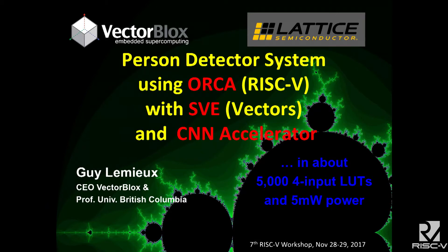Good afternoon. My name is Guy and I'm from Vector Blocks. This is about work that I've done in conjunction with Lattice Semiconductor where we built a person detector system as a demonstrator. It's actually been running in my pocket all day, powered from my cell phone battery. What it does is it looks for you in the field of view, and if it sees you, it turns the LED on.